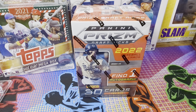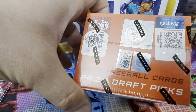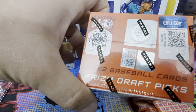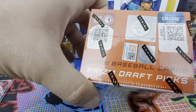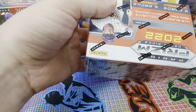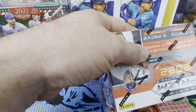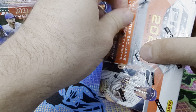Alright everyone, we got some Panini Prism Draft Picks blasters going on up in here — a lot of stuff going on. No idea what's up with that. We got a lot of print. This is the first box I've ever gotten of these. I don't know, I just felt like, hey, let's try something new.